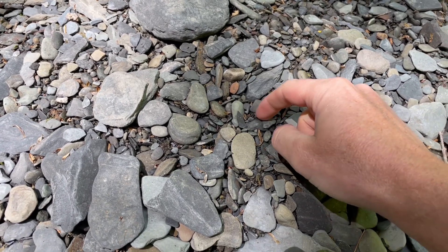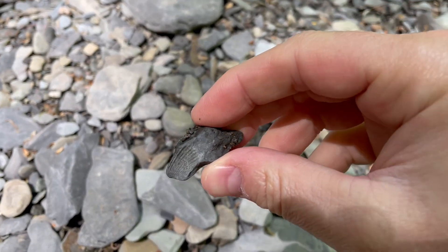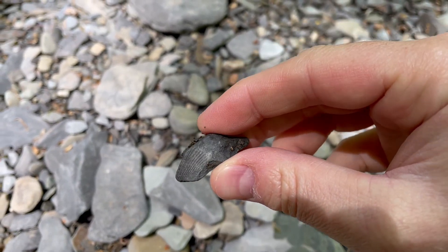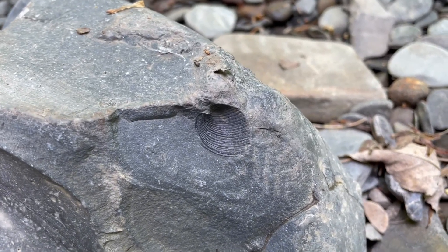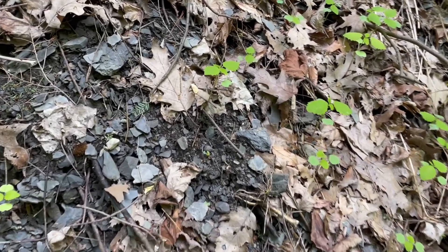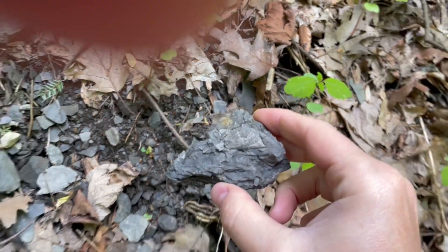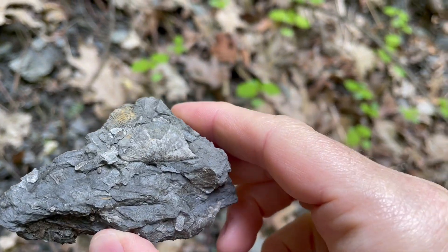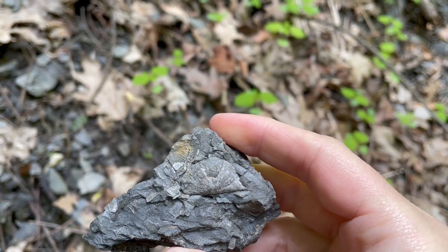I've got our first fossil here — or at least a piece of one, a piece of a shell. Fossil number two. A lot of this material is washing out of the bank here. And we've got a fossil right here — right on top. This is a brachiopod.